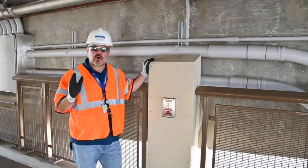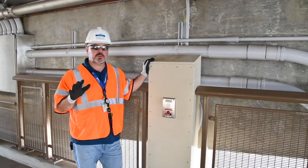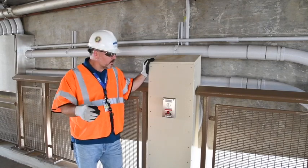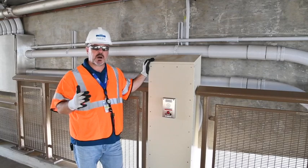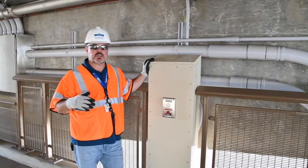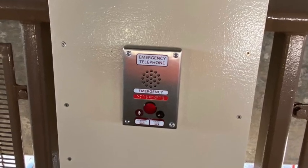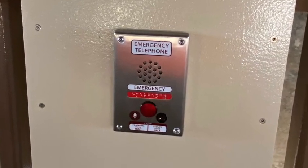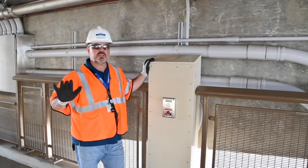People ask us all the time about safety features on the train. Well, it's not just the train, but also at the stations. There are going to be a number of different emergency call boxes, because someone 24/7 is going to be monitoring all of the different stations and all of the different trains. It's a really neat safety feature to make sure that whether it's a medical emergency or some other type of emergency, these call boxes will be pretty much everywhere.